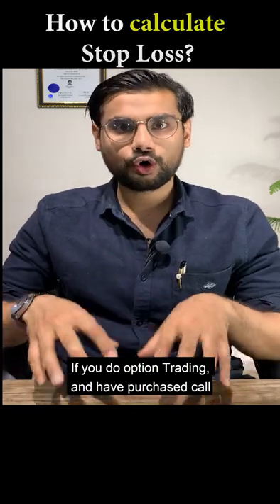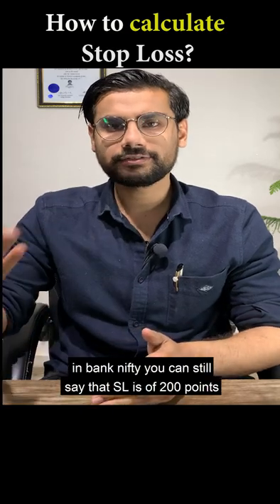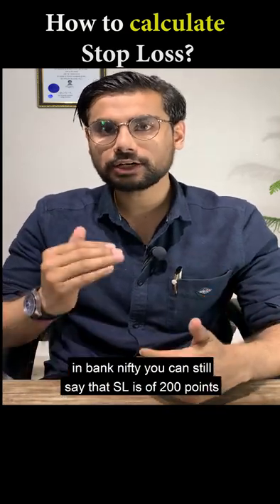If you trade options and buy a call, what do you think the call stop-loss should be? You don't know. You can tell in Bank Nifty that you have a 200-point stop-loss, but what do you need to do in the option?